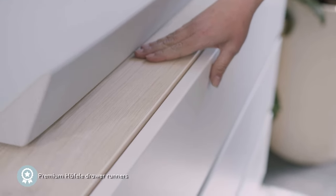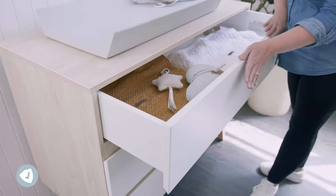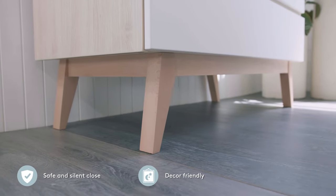The chest features three full-width handleless drawers. The soft-close runners, made in Germany, are for safe and silent closing. This piece of furniture will be a stylish addition to your home long after your baby grows up.